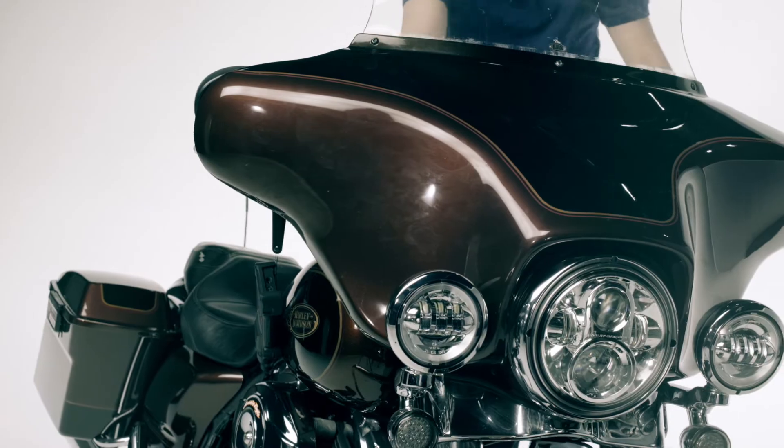By this way, the Harley acquires the iconic sound that is so loved by all its owners.